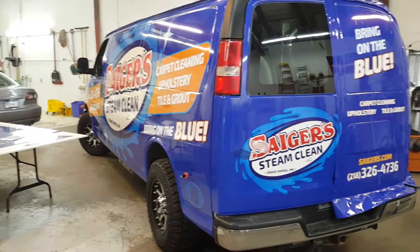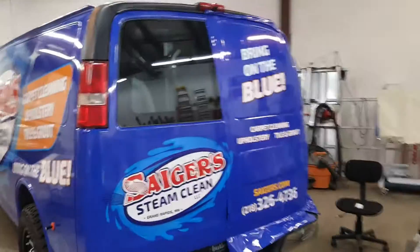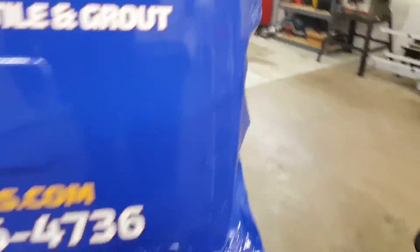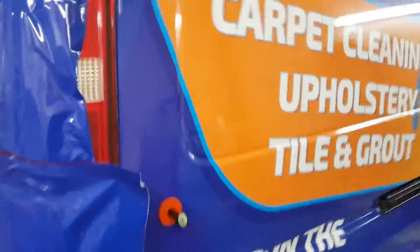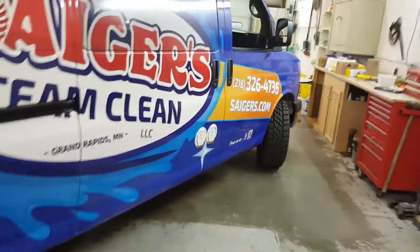Here we are, this is the other van, the 2011, and we got the magic guy back here, Cory. He's running, but here it is. He's just about got her completely done. She is spectacular. You would never know the way this thing looks. This is a 2011 van.